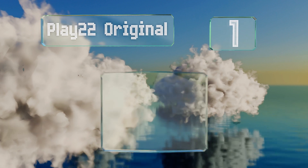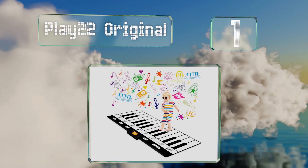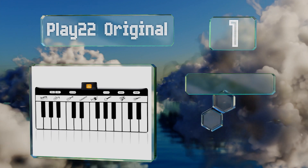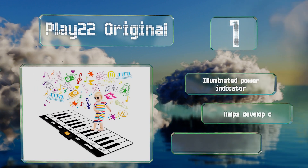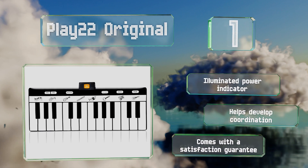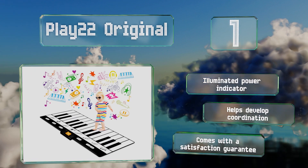Taking the top spot on our list, not only is it long and durable, but the Play22 Original can also produce sounds for an assortment of musical instruments including the banjo, the guitar, and the clarinet. It's equipped with 24 touch-sensitive keys and folds up for breezy storage. It comes with an illuminated power indicator and a satisfaction guarantee, and it helps to develop coordination.